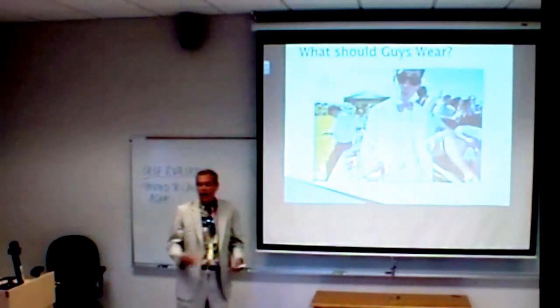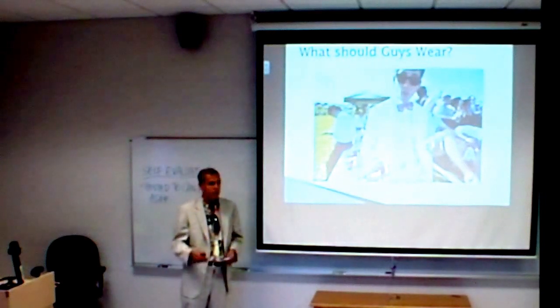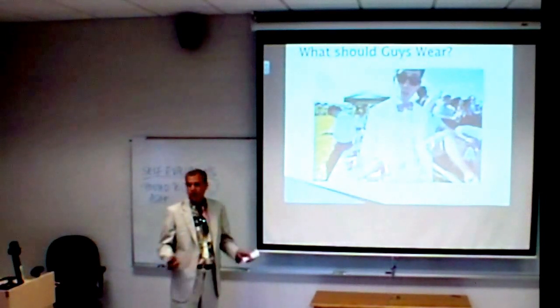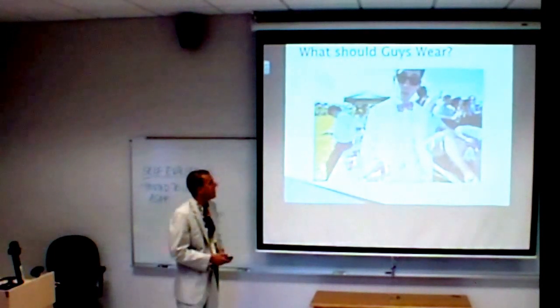Third thing is definitely going to be the bow tie. I don't really look good in bow ties, but that is pretty much the staple of the outfit as well. Everyone loves the bow tie. Girls love the bow ties. Clip-ons are fine, gentlemen. We'll have him give a demonstration on that next week.